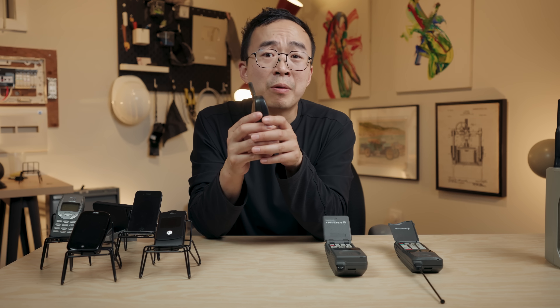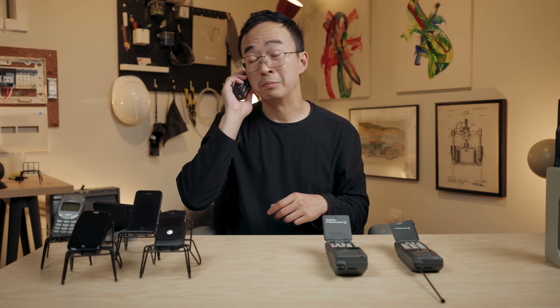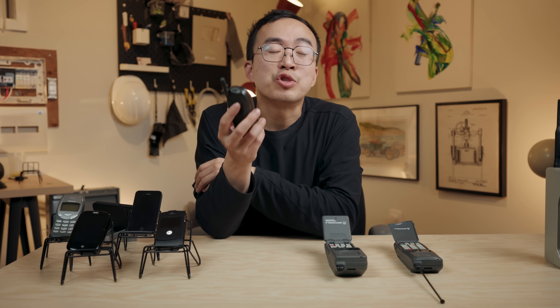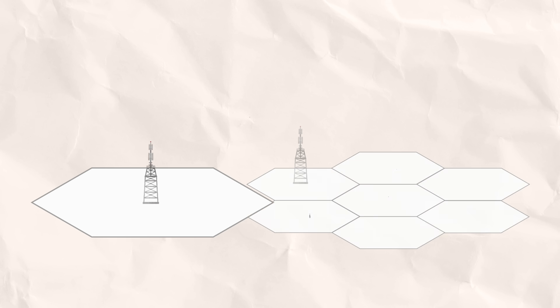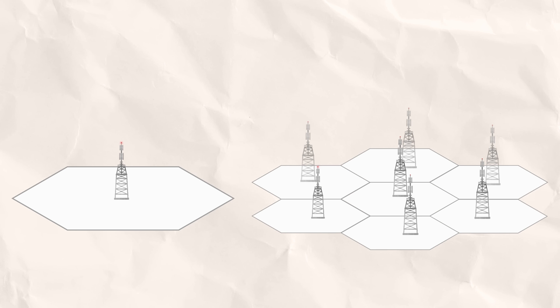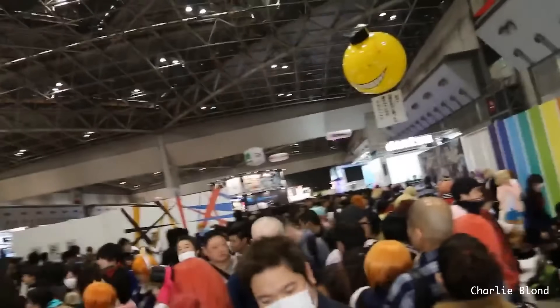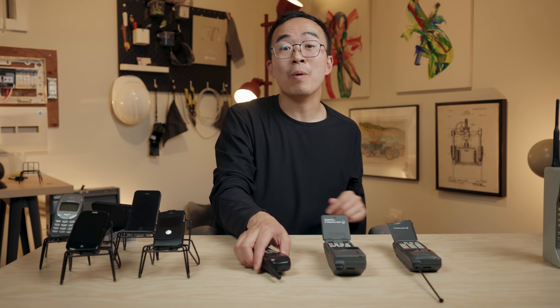But with all this growth comes another problem: network congestion. The network used to get so congested you couldn't connect, and carriers had to scramble to add capacity. You can add cellular towers, but there's a limit thanks to interference — it's like packing a room full of people and everyone talks at once. Eventually we hit the limit, and needed to add capacity in a different way.